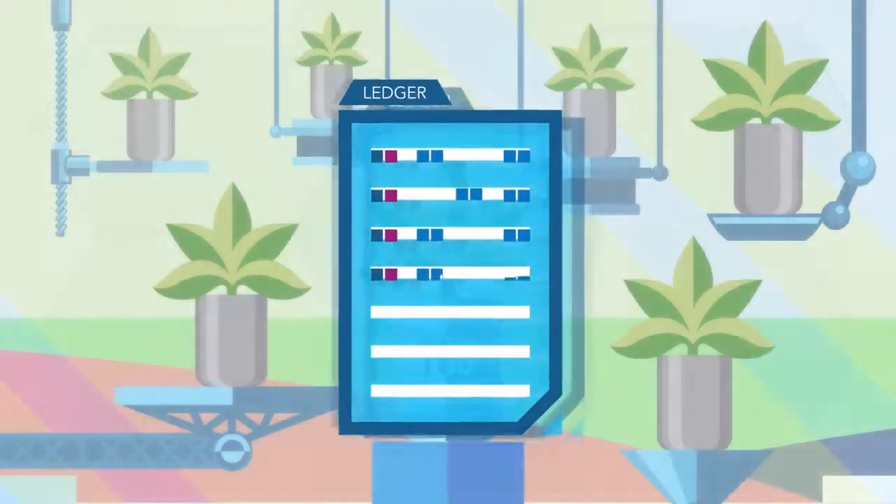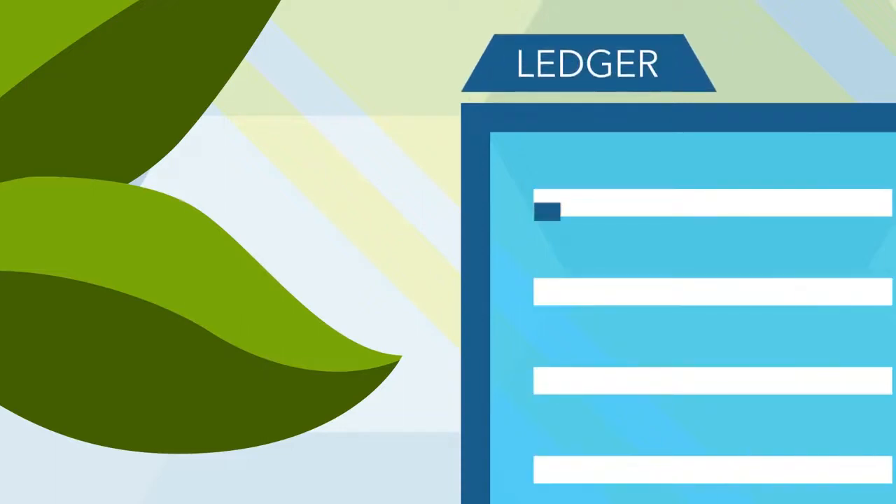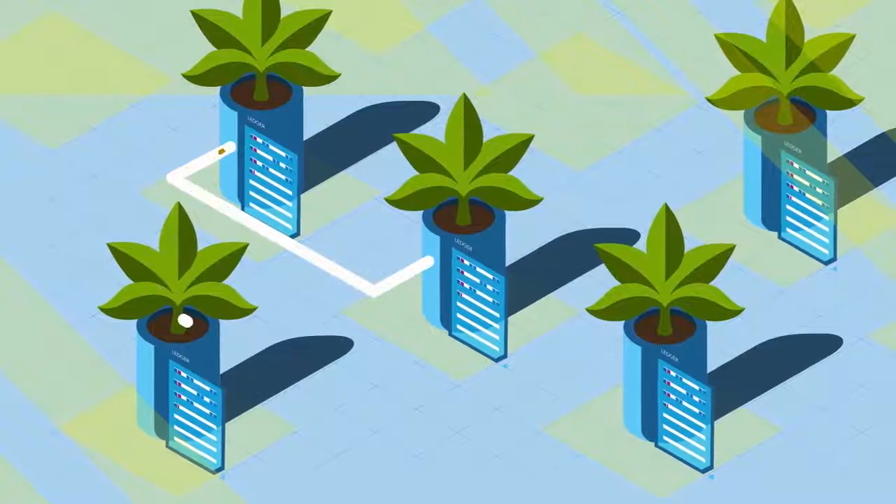It is vitally important to know that your copy of the ledger is identical to everyone else's. So you'll need a distributed ledger — a new kind of network database that lets everyone in an ecosystem keep a copy of a common system of record.